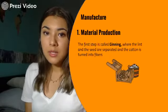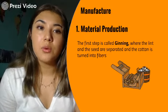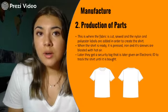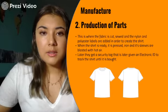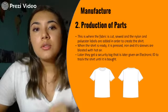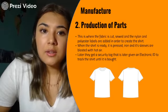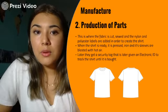The second stage is manufacturing. The first part is material production, where the cotton goes through a process called ginning — that is when the lint and seeds are separated and cut and stirred into fibers. The second part is production of parts, where the fabric is cut and sewed, and nylon and polyester labels are added to the back of the shirt. Then the shirt is pressed and ironed individually, and the sleeves are blasted with hot air. Later, the shirt gets a security tag that is given an electronic ID so it can be tracked until it's bought.